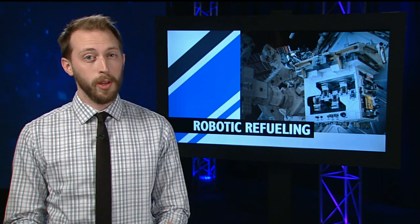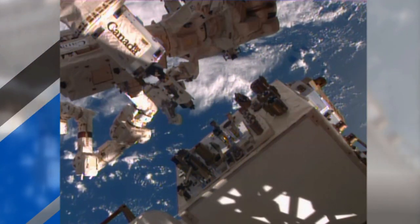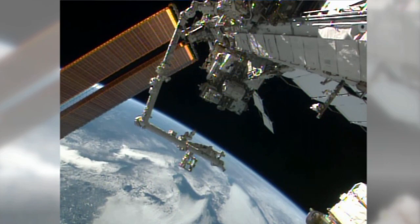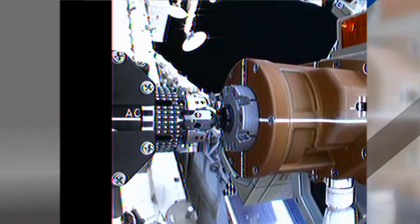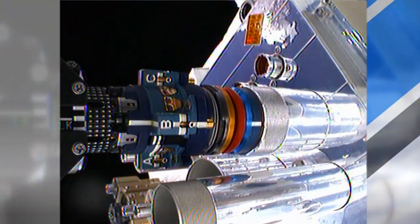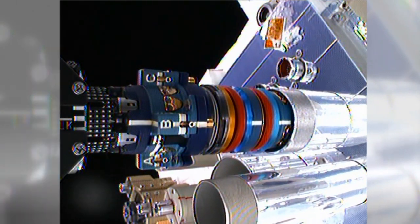And humans aren't the only ones working outside the International Space Station. The robotic refueling mission continued this week with the station's Canadarm2 robotic arm and Dexter robot working in the vacuum of space. This complex technology demonstration is testing the tools and techniques that could one day enable robots to refuel, repair, and upgrade satellites in space.